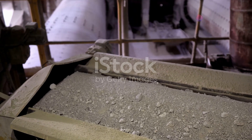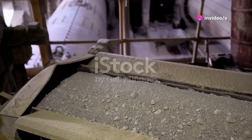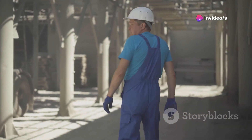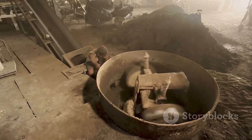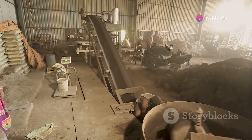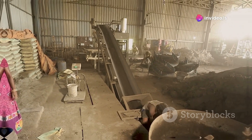Clinker is the heart of cement — the essential ingredient that gives cement its strength and durability. And its creation is a testament to the power of human ingenuity. The process of making clinker showcases the incredible advancements in industrial technology and the relentless pursuit of innovation in cement manufacturing.